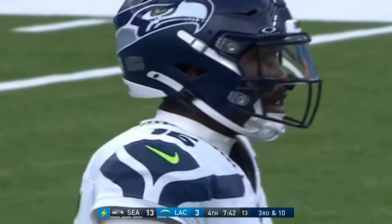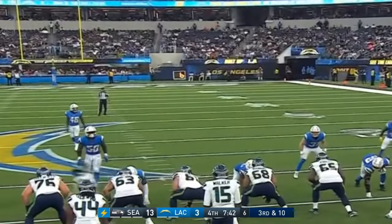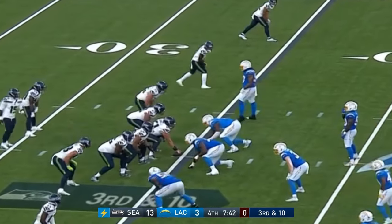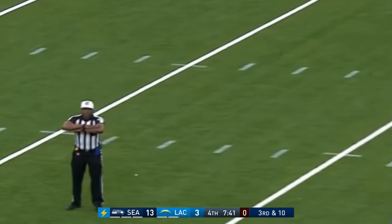West over is an undrafted college free agent for the Seahawks, playing for his offensive coordinator — Coach Grubb, Brian Grubb, who was with Kalen DeBoer briefly at Alabama before coming back to the Pacific Northwest. He's from Iowa. Delay of game — Walker didn't see the play clock, so we'll back him up. It'll be a third and fifteen.